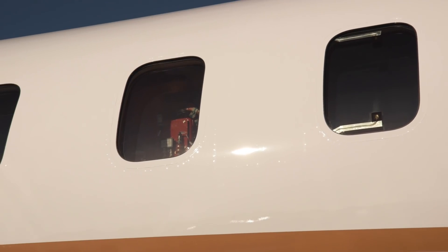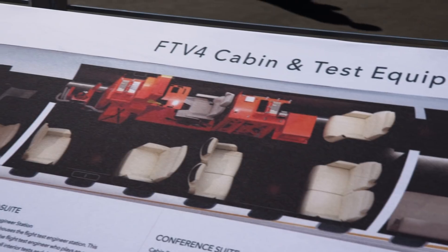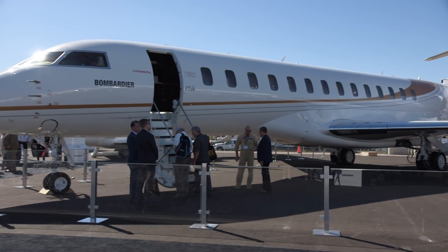The aircraft is still undergoing extensive testing, and this is the fourth out of five flight test vehicles. We're really excited to be here in Las Vegas for NBAA, especially excited to have FTV4 right behind me.